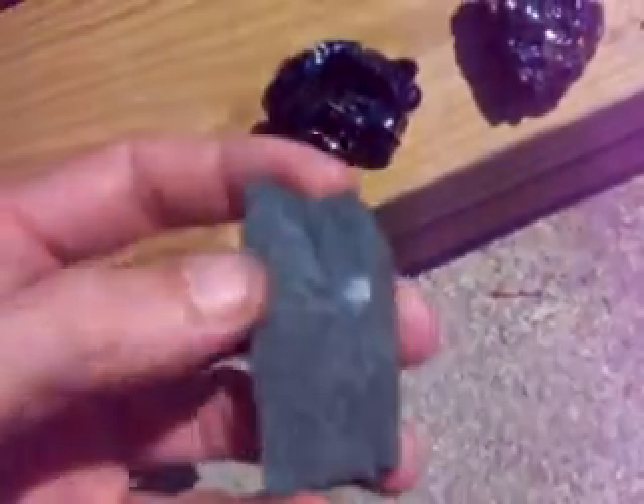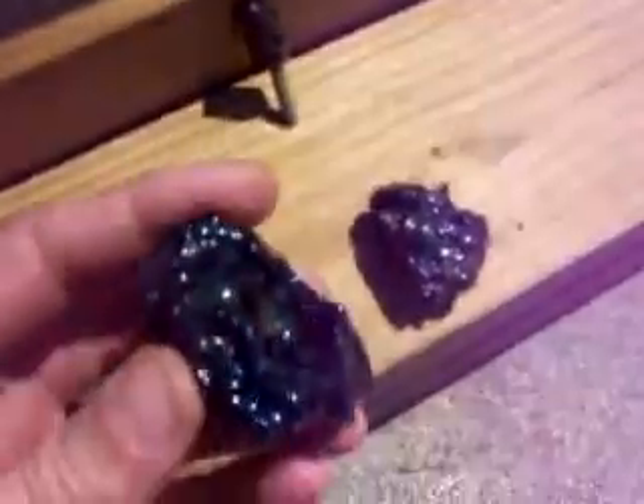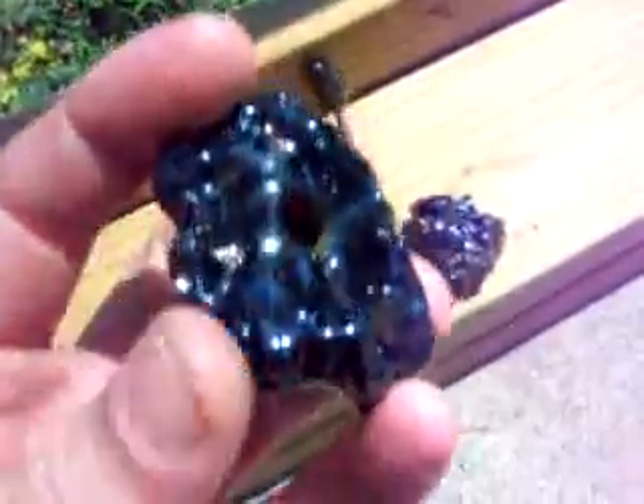After about 15 minutes of blowing this stuff around with the torch, what you get is this. Check this out — it turns this stuff into glass. Stone glass, beautiful.